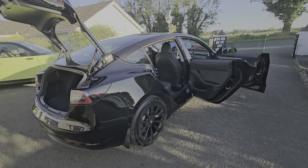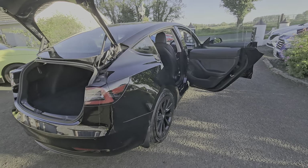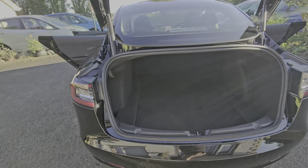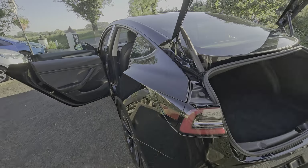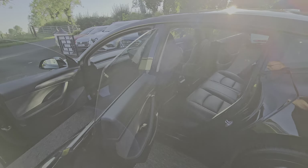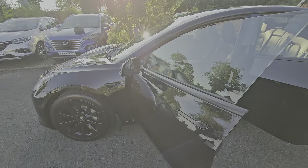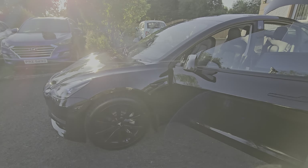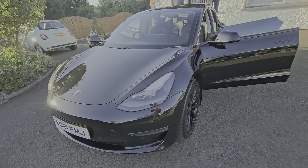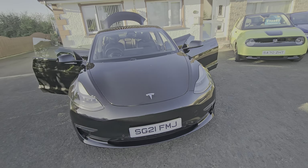Finance is available on this car on PCP from a competitive 9.9 percent. You can charge from home — there's no cheaper way to run it. It will cost about eight pounds to bring it up to full charge at home. Using the public network will be more expensive, but anyone can charge from home and you will save money with these cars.